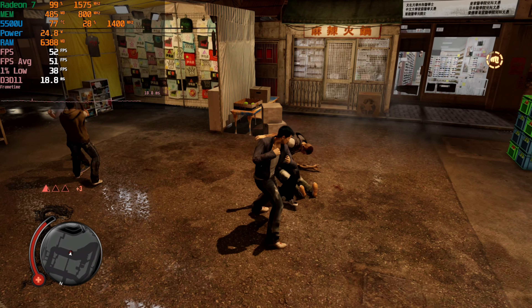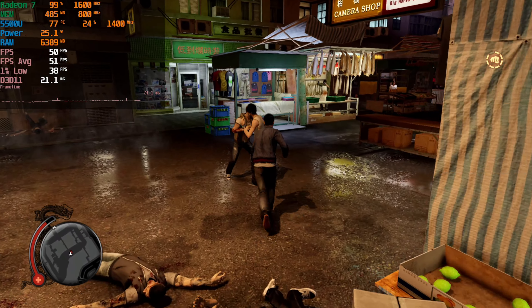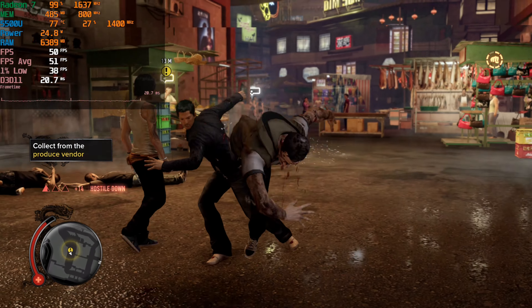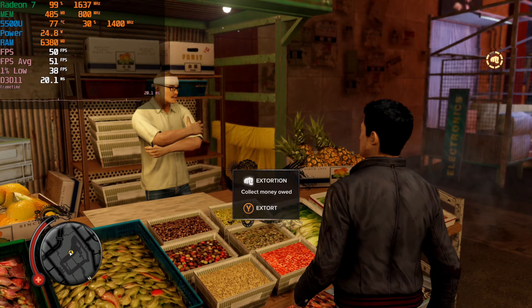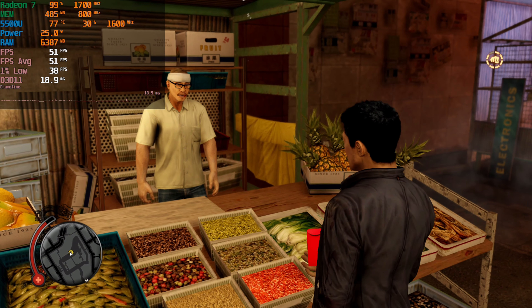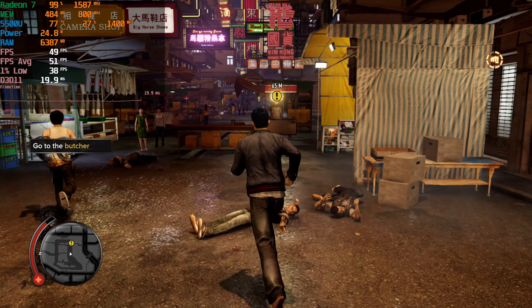This is the Definitive Edition so it does have a few graphical enhancements over the original version. If you'd like me to test out the original, I can also do that since I own it. The Definitive Edition performs relatively alright — we are dipping a little bit into the 30fps range with the 1% lows, but it's 38, so it's not too far off from the 40, and we're still keeping a 51fps average most of the time.